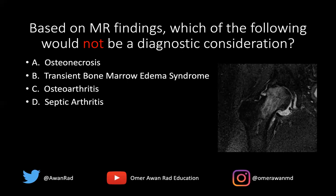The answer here is osteoarthritis, because we would expect there to be bone marrow edema or subchondral cystic change or subchondral marrow edema on both sides of the joint — and that's not what we see here.